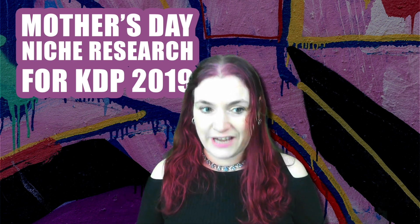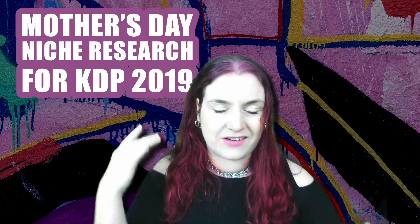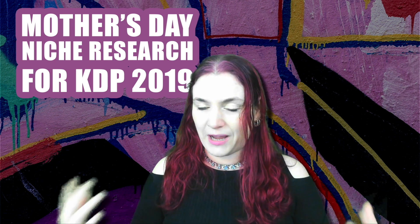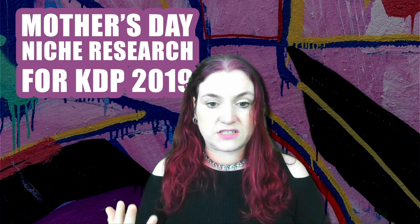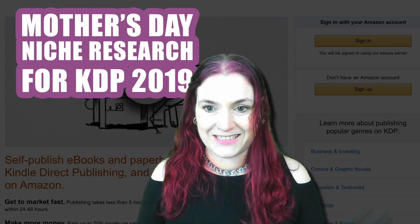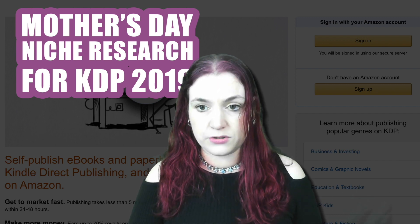I'm a big fan of creating seasonal books and seasonal products, because I noticed that buyers really seem to get a need and urge to buy things just before holidays. So by having a lot of products available for different holidays like Valentine's, Mother's Day, and Halloween, you do get those sales spikes, but also you get evergreen year-round sales. I'm talking mostly about KDP today, which is Amazon's print on demand book service.